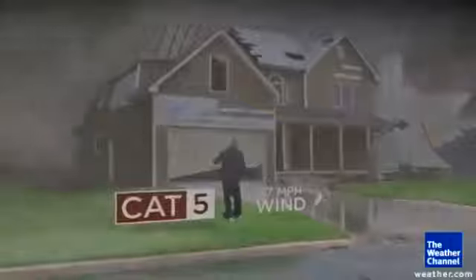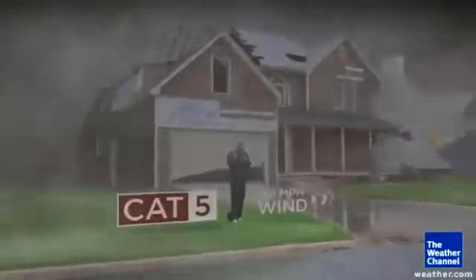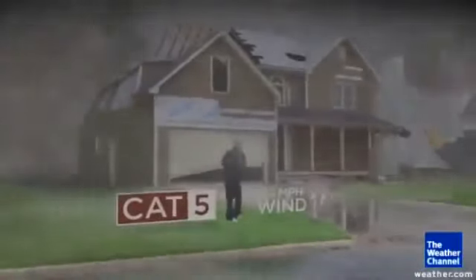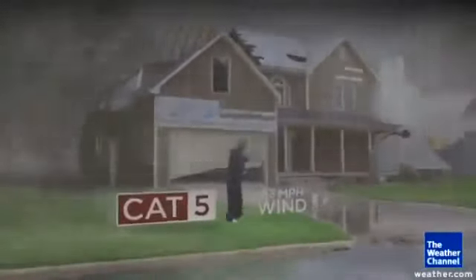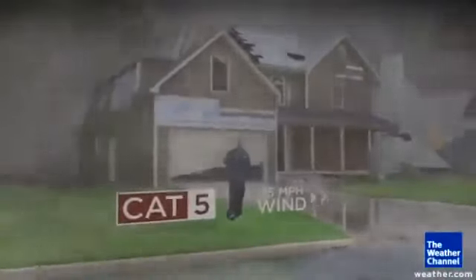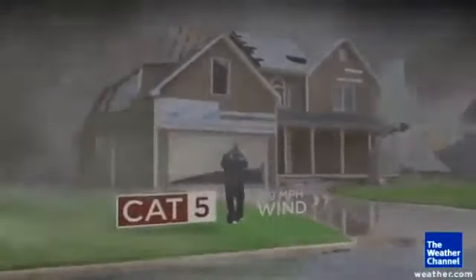And then Cat 5 is as high as the Category scale goes. By Cat 5, no shingles remain anywhere nearby. The holes in the roof get so big that the walls of the house start to fall because they're not attached to anything anymore. There won't be any trees up in the neighborhood. That's just catastrophic damage.